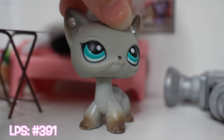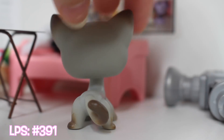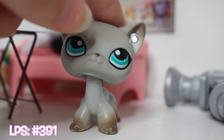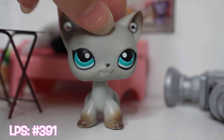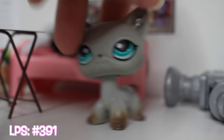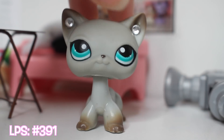This one right here was one of my very first LPS, if not the first. I believe I got it in a set, and those were my very first LPS I ever had. I used this one in a series I did when I was really young called LPS Ooh La La. If you want to watch it, you definitely should — it's probably really bad, but check it out. She was the main character. I believe her name was Jade Swiftpaw.